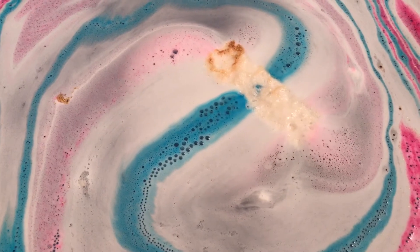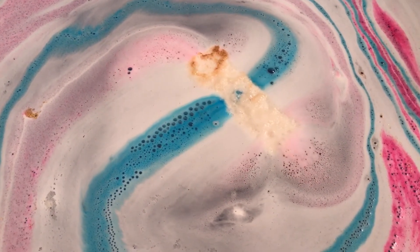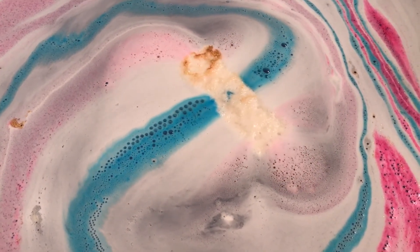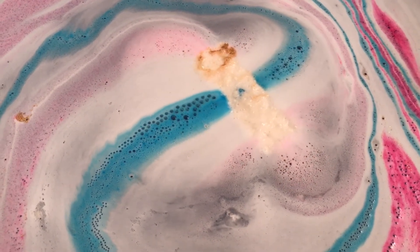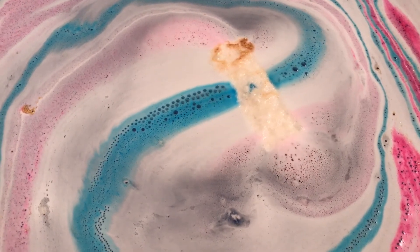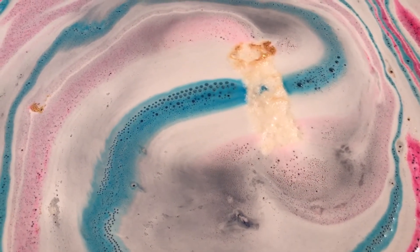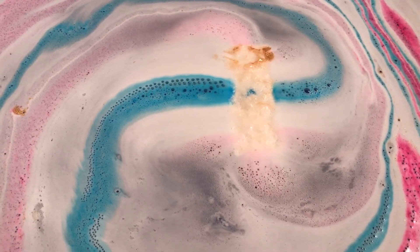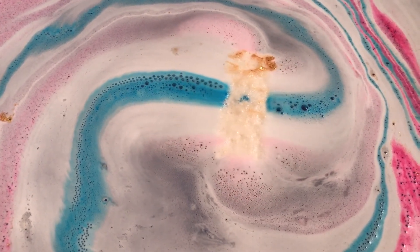The scent on this bomb is not a very strong scent. Like I said, it's a nice clean scent but it's a little bit citrus and it's not very strong, so if you don't like really strong scented bath bombs this one would be good for you. This is almost like a spa-like scent, if that makes sense.